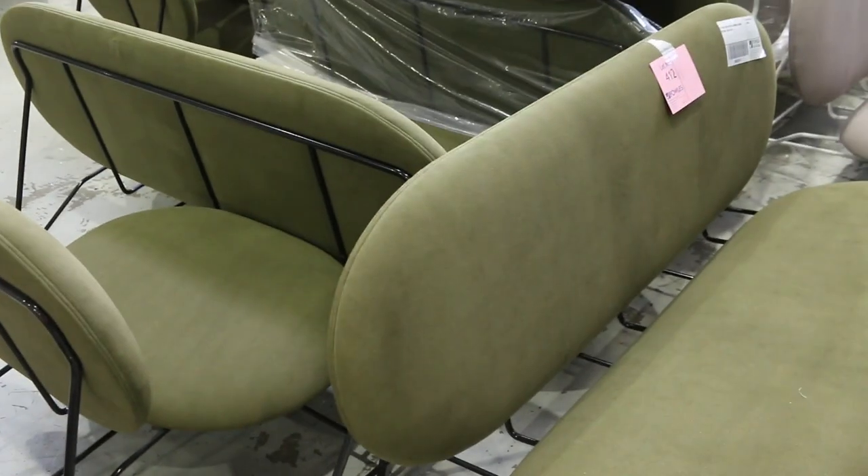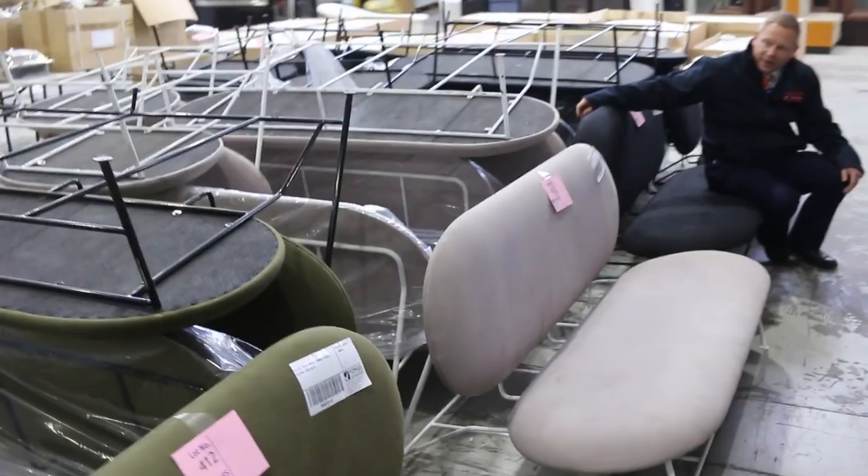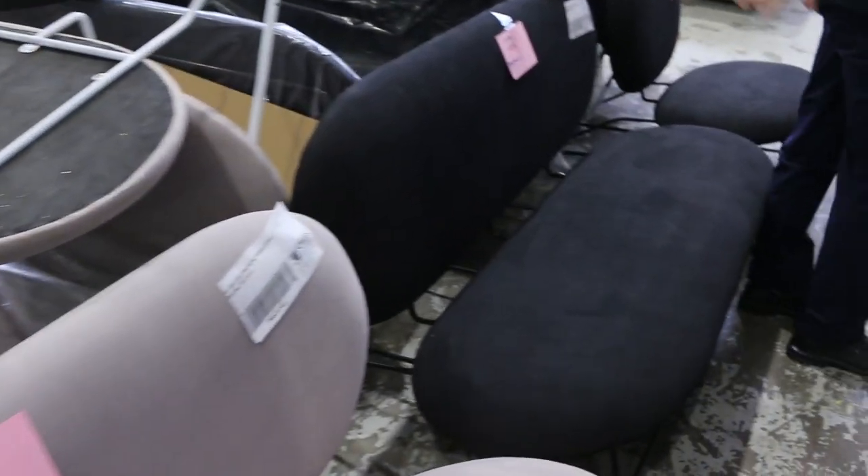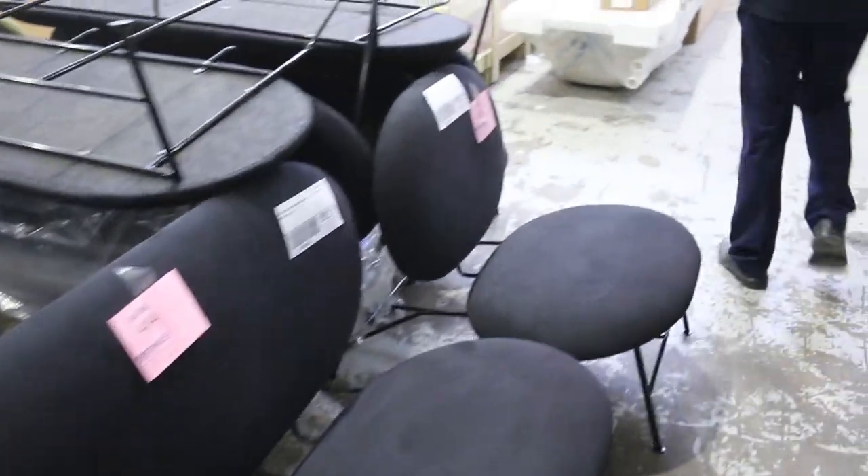It is worth stopping and having a look at these metal-framed lounge seating — olive, light pink, black — all unreserved of course. This looks like a big quantity of all of that, so that's really nice as well.